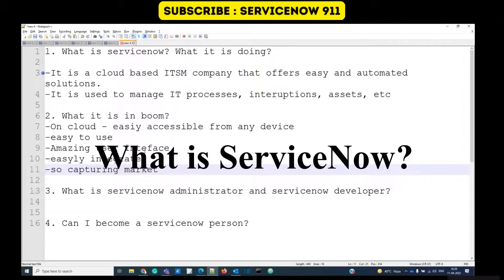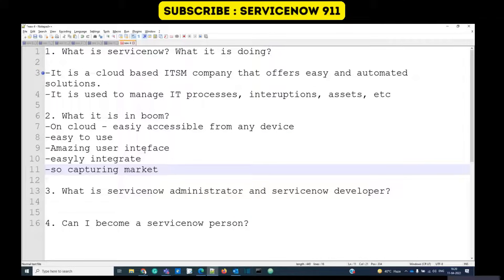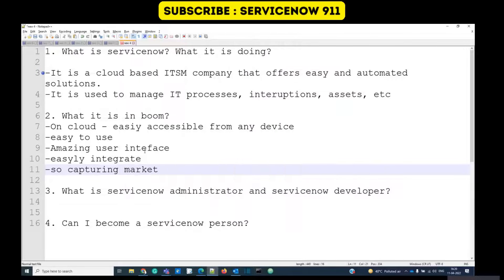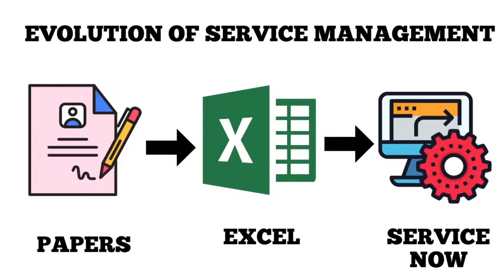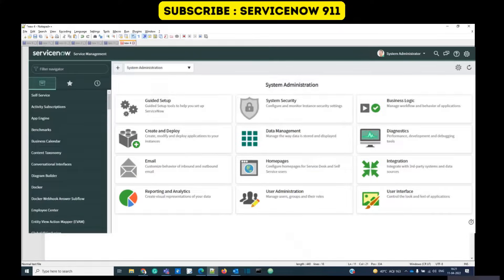Let's say you have a company with various processes — HR, asset management, IT management. There was a time when people used to write all these things in registers and manage company records manually. Later things changed — it moved to Excel, then various other tools, and now it is ServiceNow.